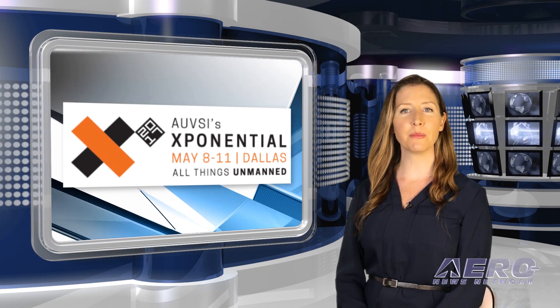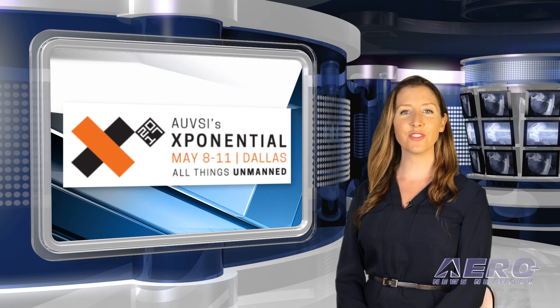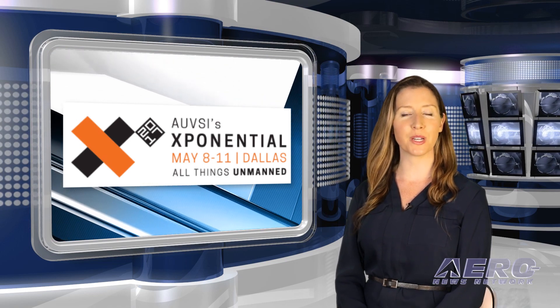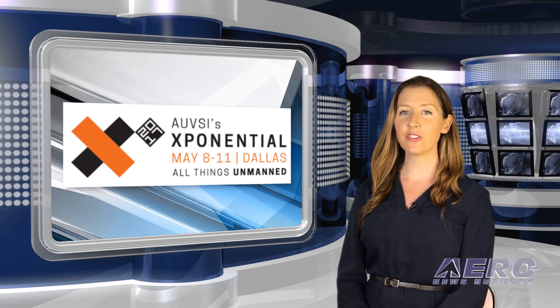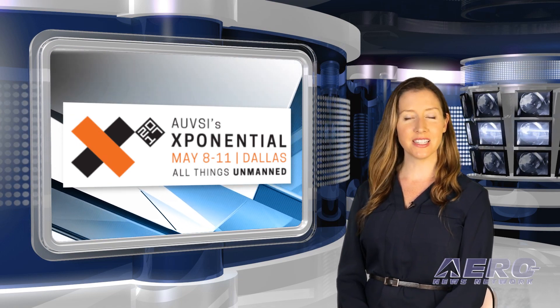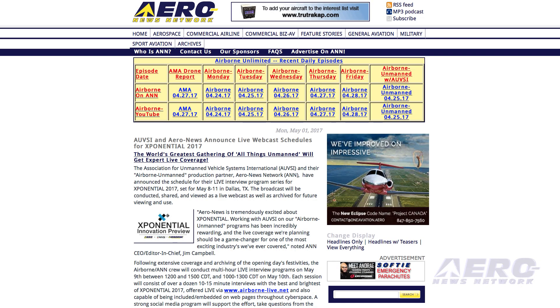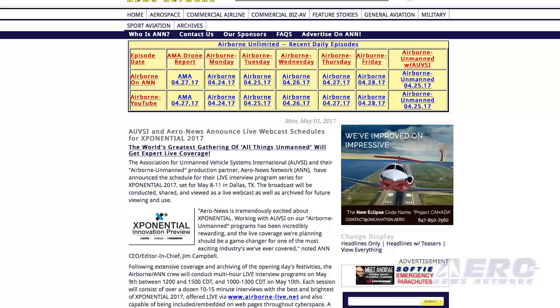AUVSI and the Airborne Unmanned Program production team have finalized the schedule for their live interview program series for Exponential 2017, set from May 8th through the 11th in Dallas, Texas. The broadcast will be conducted, shared, and viewed online as a live webcast as well as archived for future viewing and use.